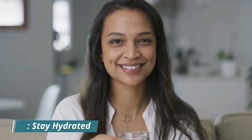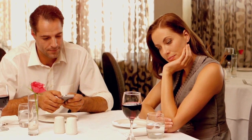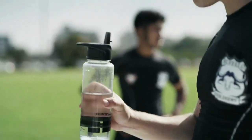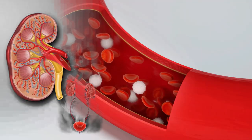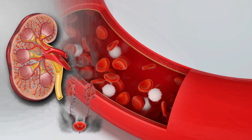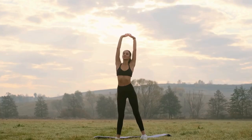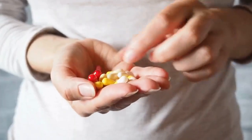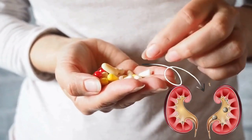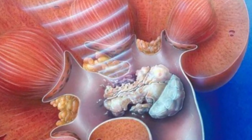Number 1: Stay hydrated. The first tip to lower creatinine levels is simple but often overlooked — stay hydrated. Drinking an adequate amount of water helps flush out toxins, including excess creatinine, from your system. Aim for at least 8 glasses of water a day, and more if you're physically active. Maintaining a balanced diet low in protein and avoiding excessive intake of certain supplements can further support kidney health and manage creatinine levels effectively.